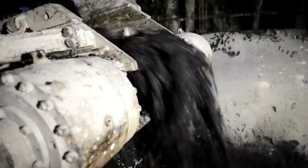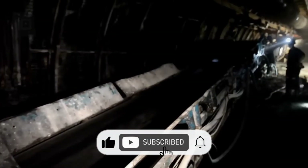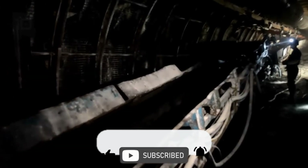So tell us, which are your top picks among these amazing underground machines? Don't forget to subscribe to the channel and leave a like. Thanks for watching.